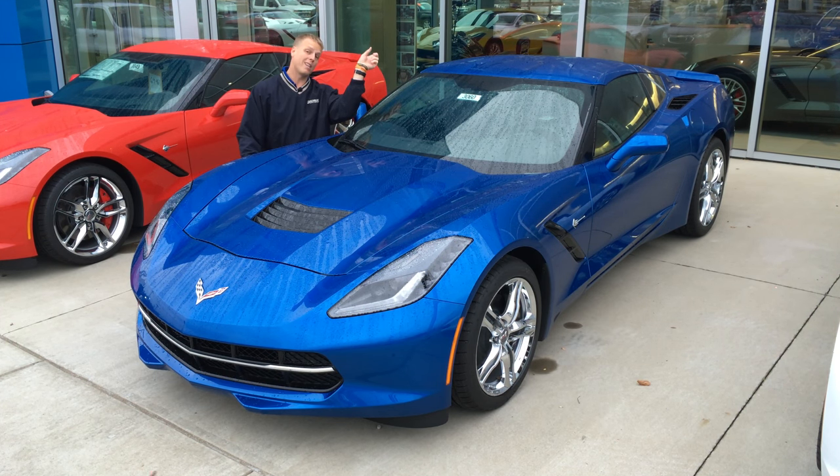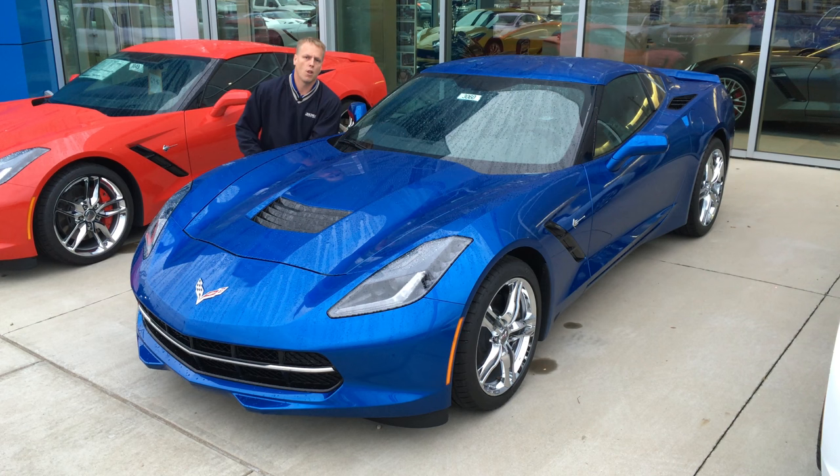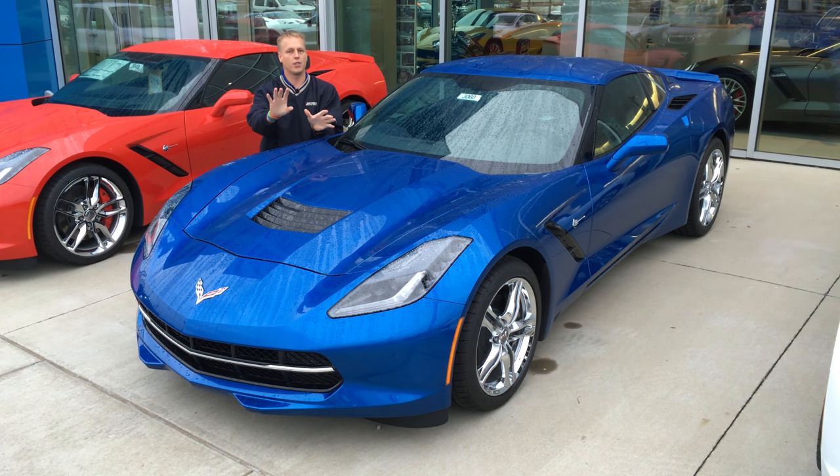Behind the glass there I have a Z06 that's waiting for one of my customers down in Texas. So you get in your car, start backing out of your driveway, you turn the wheel and you hear clunk, clunk, clunk. And then you're like, what is going on with my car? No worries — it's not an issue, it's not a problem.